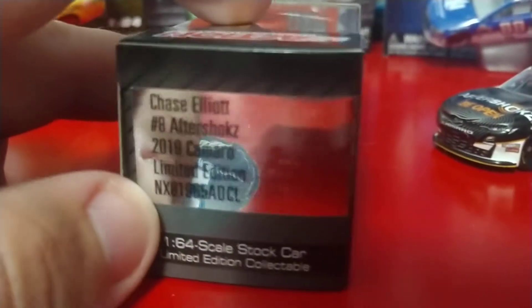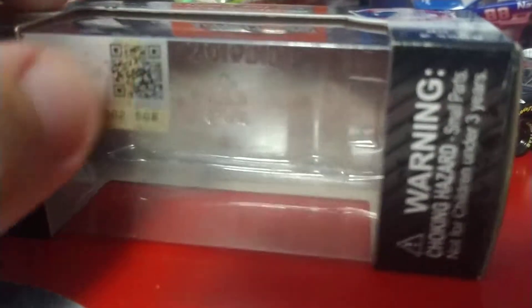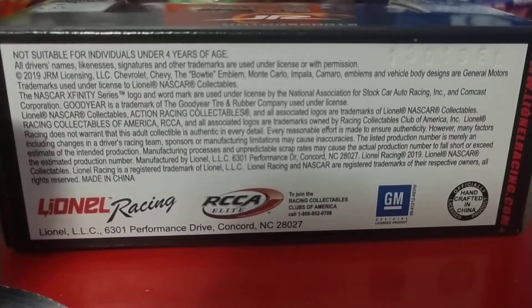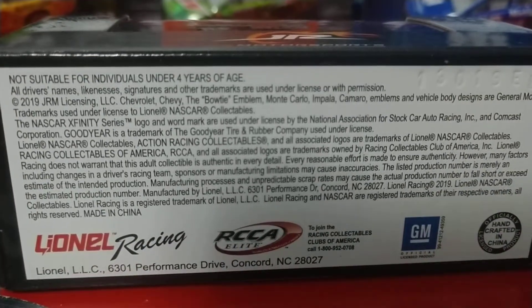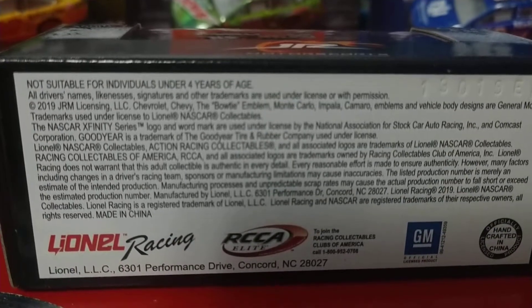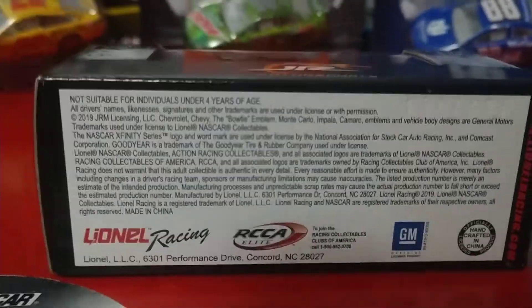Here you've got the sticker: Chase Elliott, number 8 Aftershocks, 2019 Camaro limited edition, a random code for the car, your different 1:64 designations, your hologram, Action Race and Collectibles, and a choking hazard warning — so be careful if you're under 3. It also says not suitable for individuals under 4 years on the bottom. And then all your different licensing agreements: JRM licensing for the 8, and they do a lot of licensing for Hendrick as well. Lionel Racing, RCCA Elite, and General Motors on the bottom, as well as a Made in China stamp.